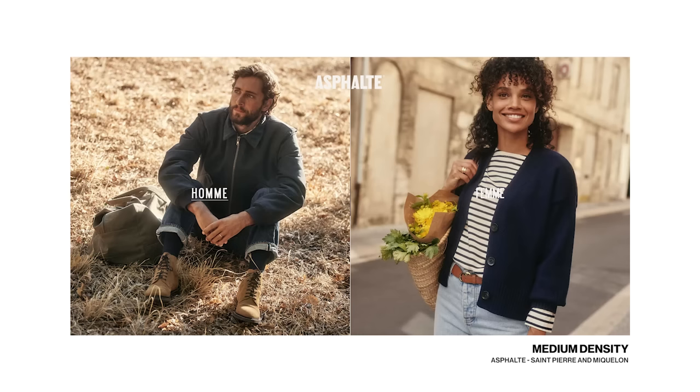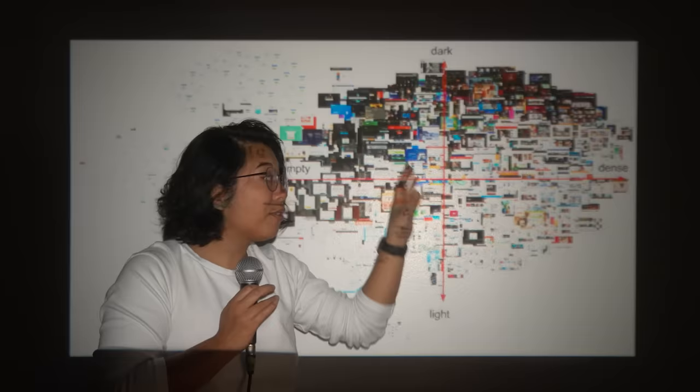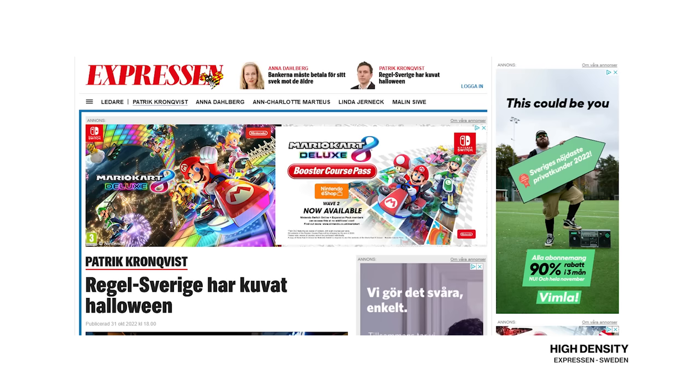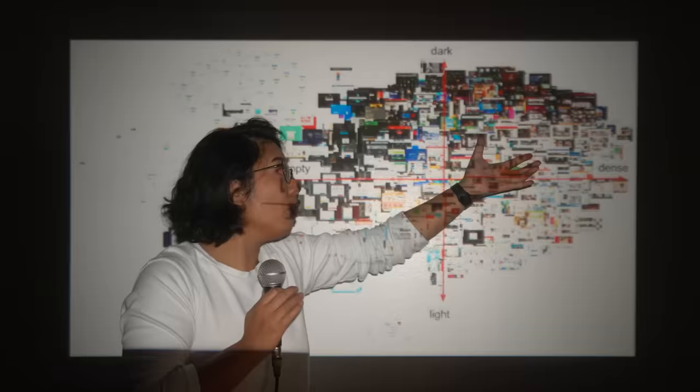As we move to the middle, we have larger images and two or three columns of content. But finally, as we move furthest to the right, we have a lot going on — a whole bunch of columns, really tiny images, often of content that I cannot show you. I tried so hard to filter. Those are the visual patterns that guide this clump.